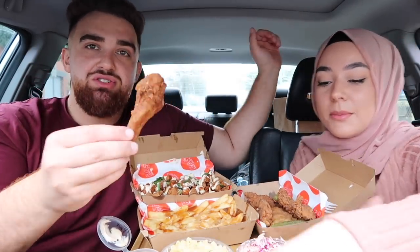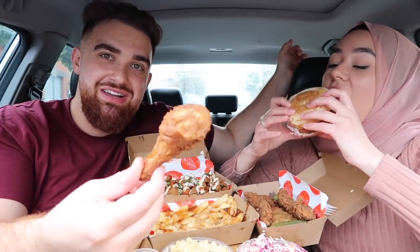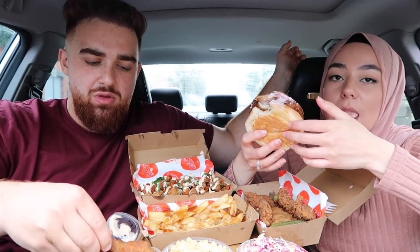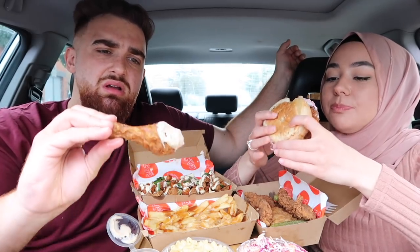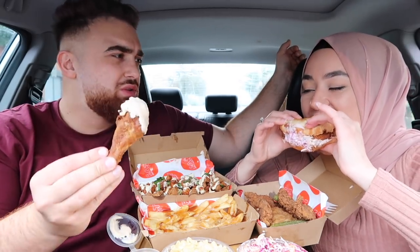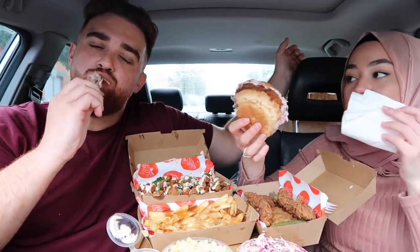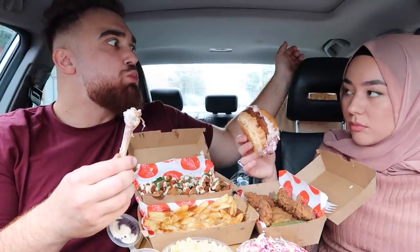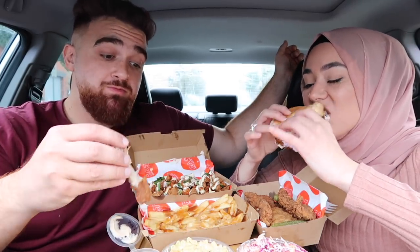I'm going to try the burger now. Look at this — oh my god, telling you guys best chicken burgers in town. Are you serious? It's like too good to eat. Try it. How was that? Is it the same flavor as the tenders? No. Have a chicken — oh my god!